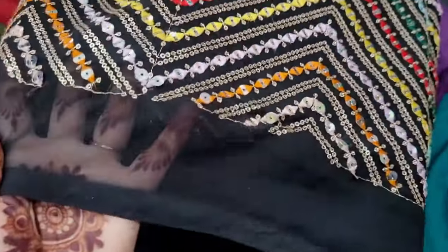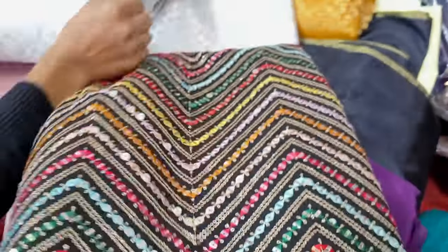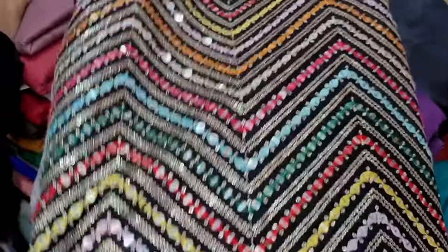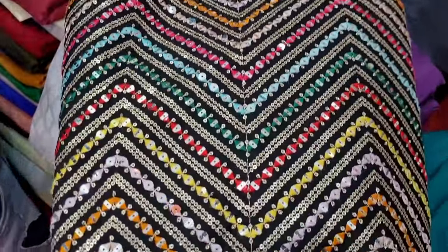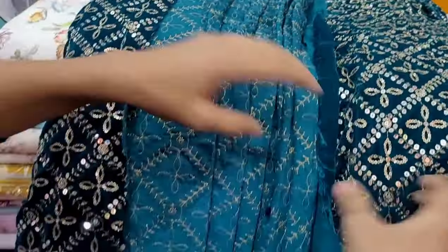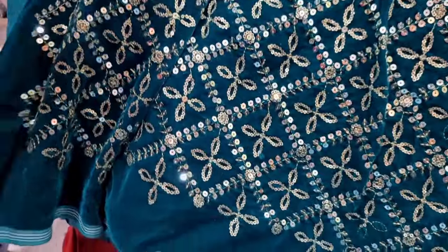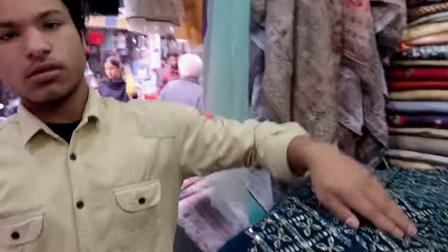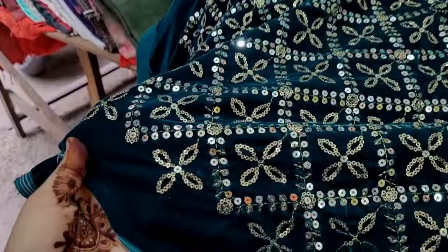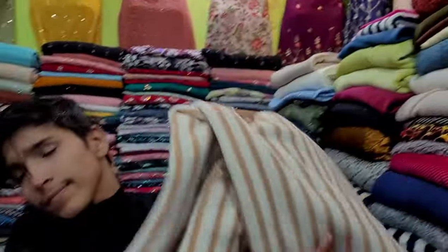I thought it would look more good with this shirt — this is also a gorgeous fabric. If you want to use it for designing, you can use it for designing and for frog gowns etc. These are velvet shirts that will get some work done. This was a 9000 fabric. They will also get more work shirts and sell the cut piece.